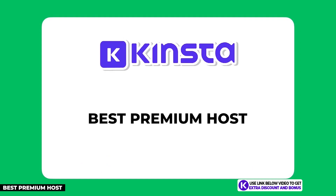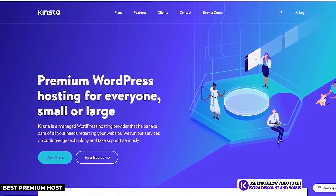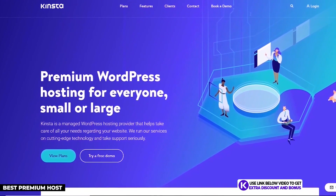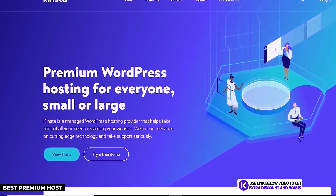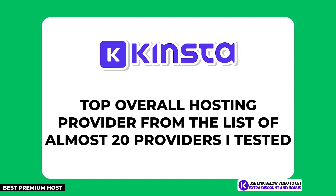The next hosting provider on my list is Kinsta. This is the best premium option on my list and would be the best overall for your business if you have the budget. They are not a typical shared hosting provider — instead they are a managed WordPress cloud hosting solution. If you're not concerned with price and just want the best of the best, Kinsta is what you should use for your affiliate websites.